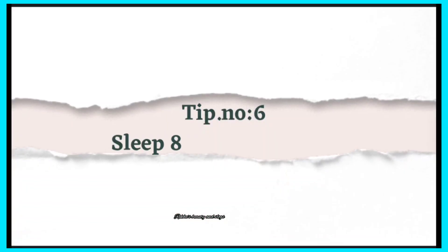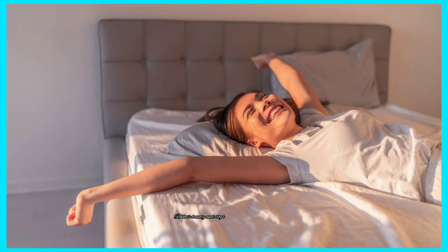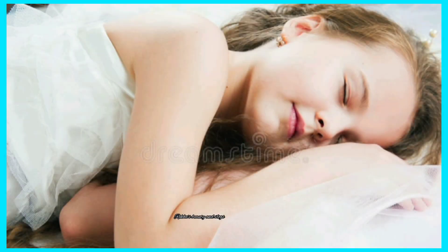And next tip number 6 is sleep 8 hours. You need a minimum of 8 hours of sleep in your daily life. You will have a lot of fresh and bright skin. When it comes to beauty, you will have healthy and refreshing skin with sufficient sleep.